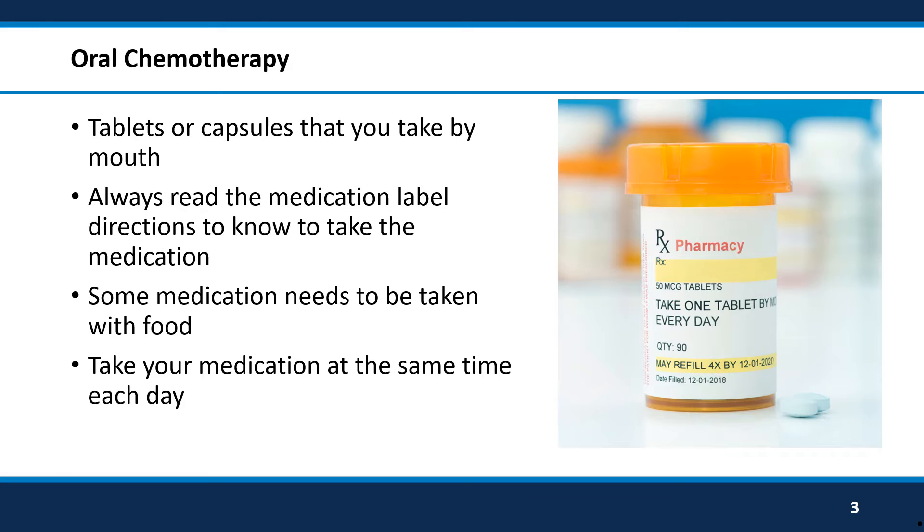Oral chemotherapy are medications that you take by mouth instead of through an IV, like you do at the cancer clinic. They may be tablets or capsules. Each oral chemotherapy medication is different. Read the directions on the medicine bottle or packaging. These directions will tell you exactly how many tablets or capsules to take and how often.